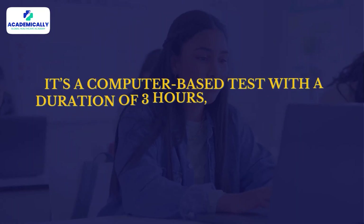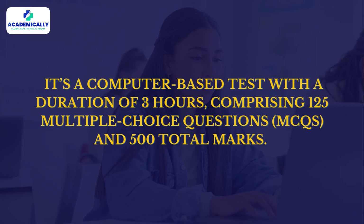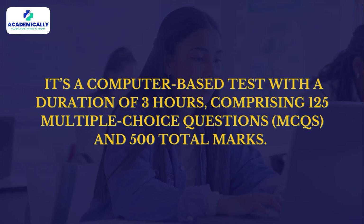Regarding the GPAT exam pattern, it is a computer-based test with a duration of three hours, comprising 125 MCQs and 500 total marks. This paper also has negative marking, so prepare thoroughly. There is almost a year's time until 2026, which is enough to prepare, and it is always better to start early.